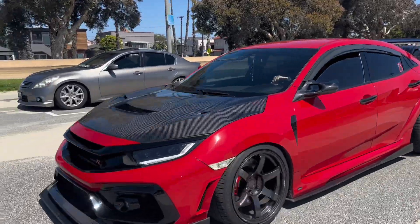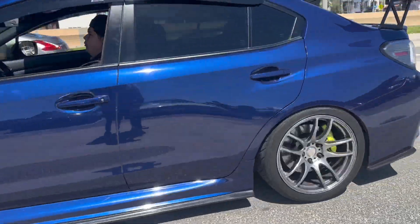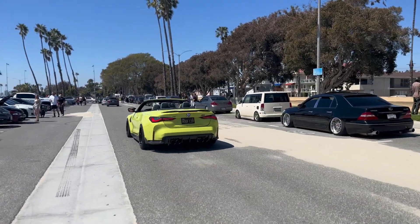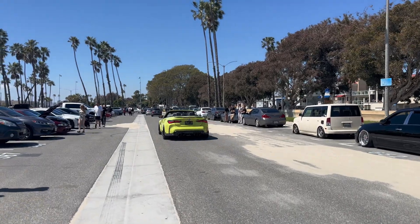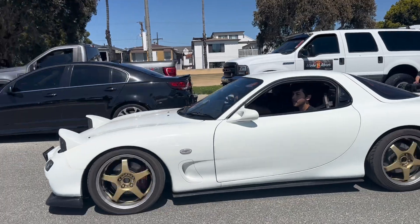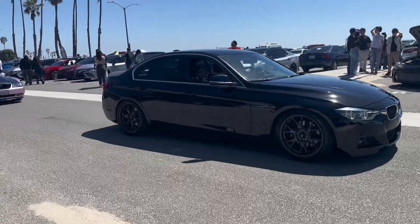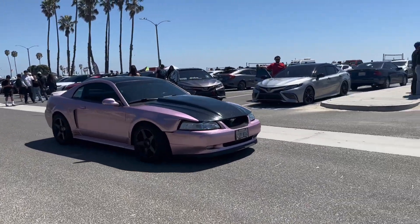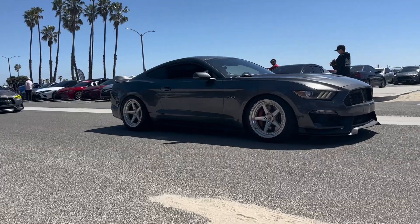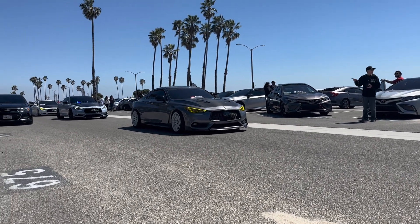My boy pulled up in the M4 convertible, bro. I think it's clean. What's up? Shelby? They're pulling a nice Q60, I think it's clean. The Q's in the back — those are fine, I'm not gonna lie.